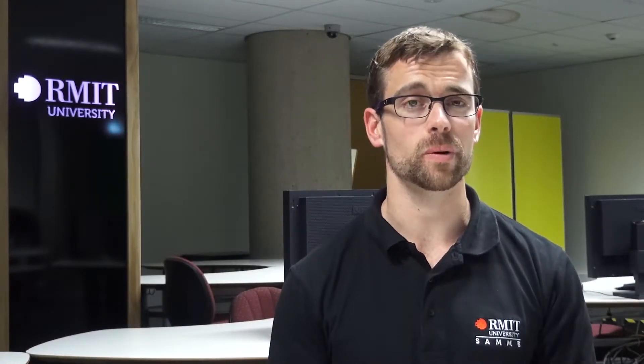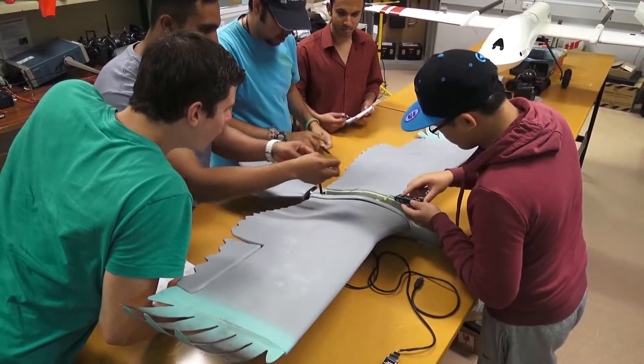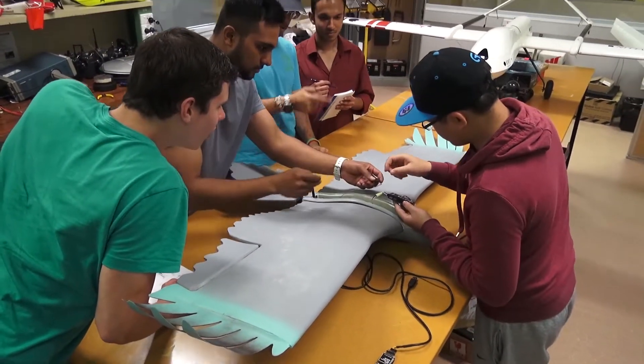The next step in this research is to replicate the physical characteristics of a bird. We can learn a lot from nature, and this is part of an ongoing area of research into bio-inspired aerospace systems here at RMIT.